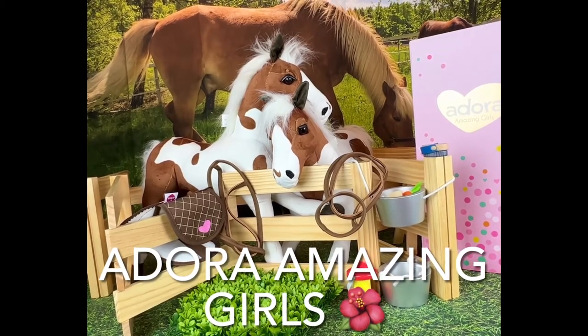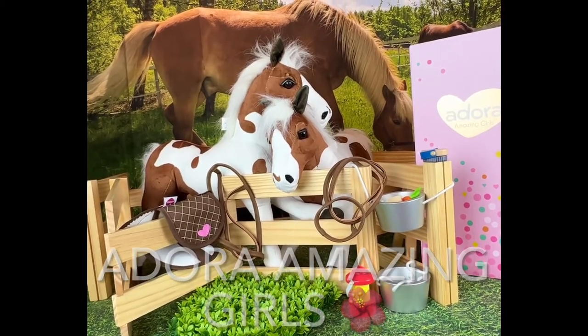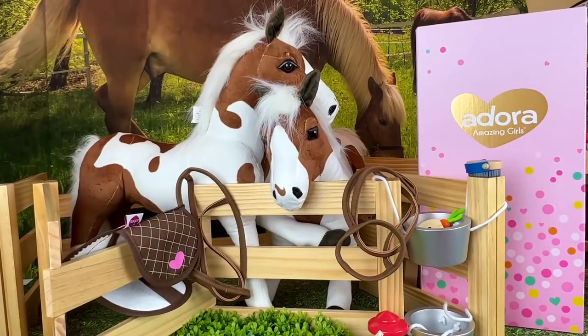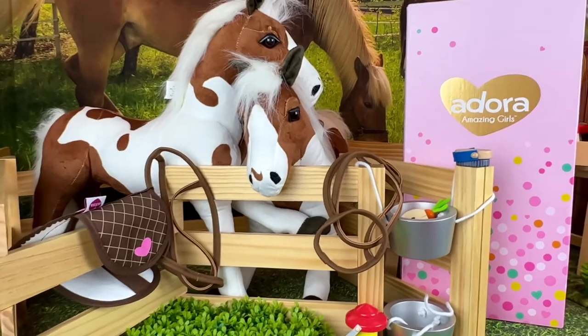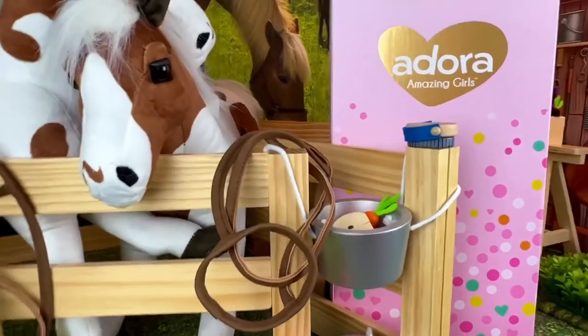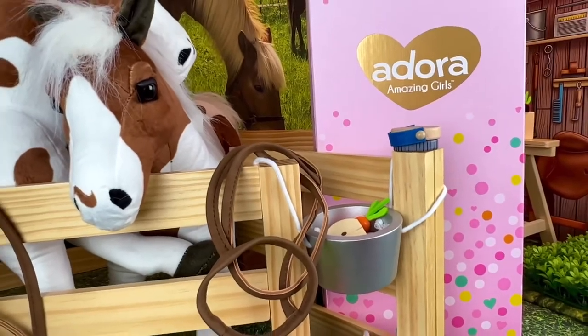Today I have a box opening of an Adora doll and I wanted to share it with you. So here is her box. She is an amazing girls doll. So we're going to open her up and see who we have.